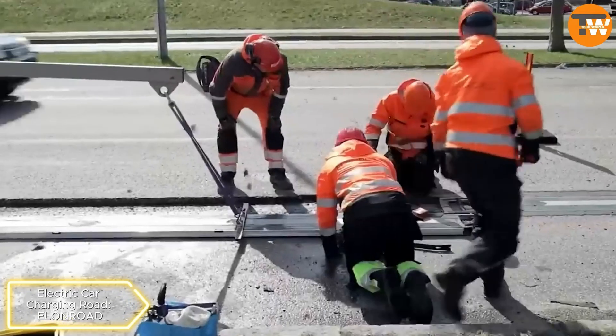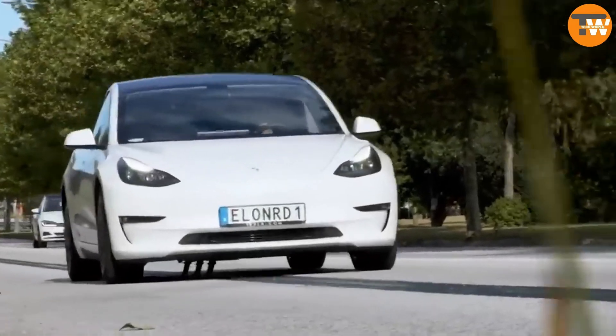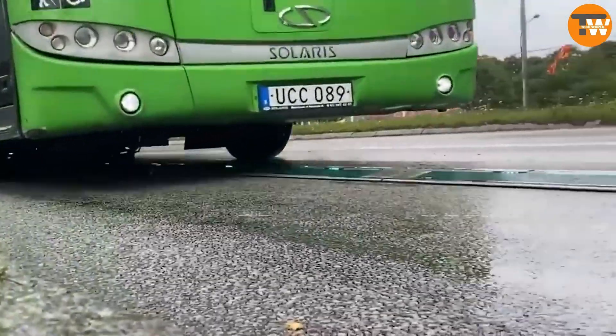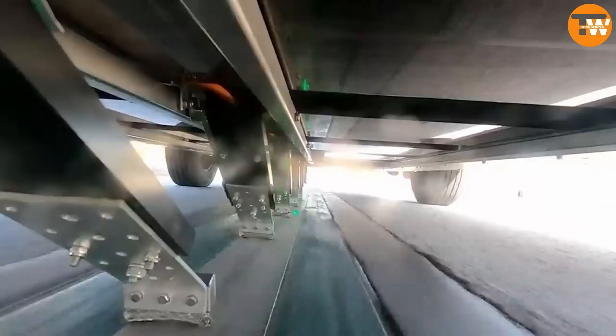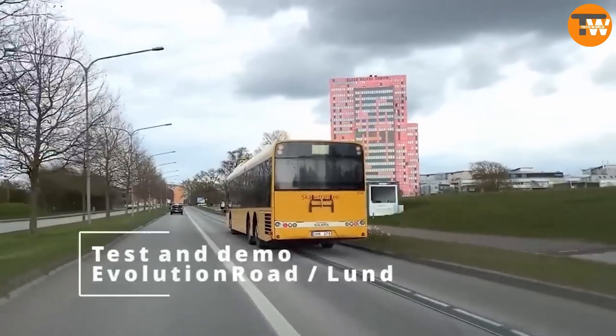Electric Car Charging Road: Swedish authorities allocated funds for a charging road project to encourage the adoption of electric vehicles. The system involves placing special rails on the road to charge vehicles, manage payments online, monitor road conditions, and record traffic accidents.